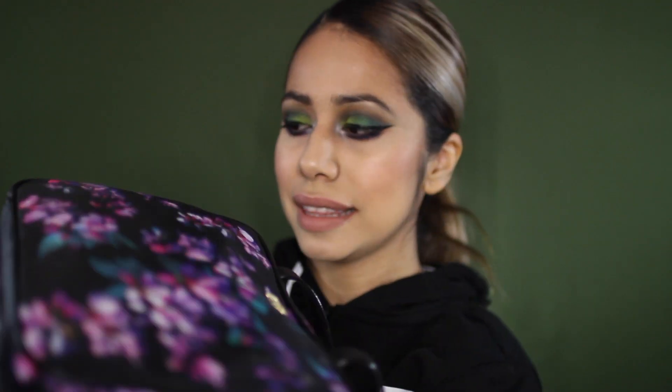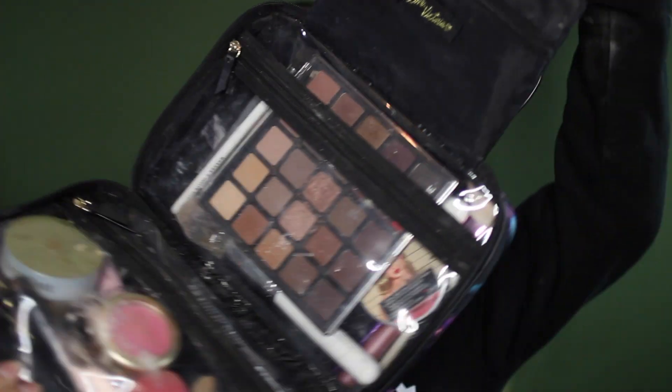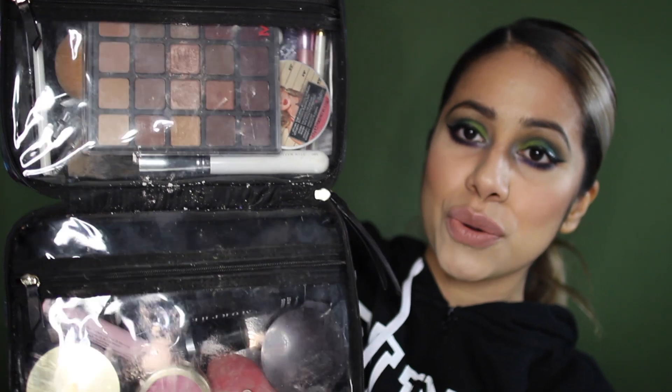The bag opens up like this — it has a zipper. When you unzip it, oh my god, this is so full of powder. It's very dirty, I'm sorry. You have two sides and you have this little thing that you can just hang like in a hotel room or behind your door and you can see everything you have in here. I love that it's plastic so you can easily wipe it off as well.